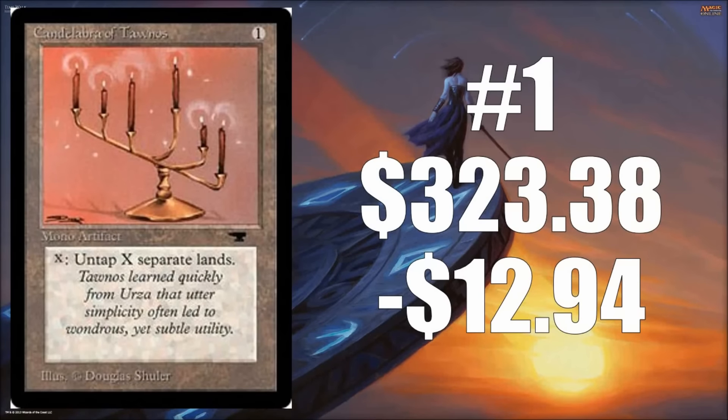The number one card that lost value this week — and this one is a little more significant — is Candelabra of Tawnos, down to $323.38, having lost $12.94 this week. This is a key component in High Tide decks, and they're kind of falling out of favor in the metagame right now. If that deck's not seeing a lot of play, there's less opportunity to use this productively. I foresee this continuing to drop as long as this deck stays out of the top tier.